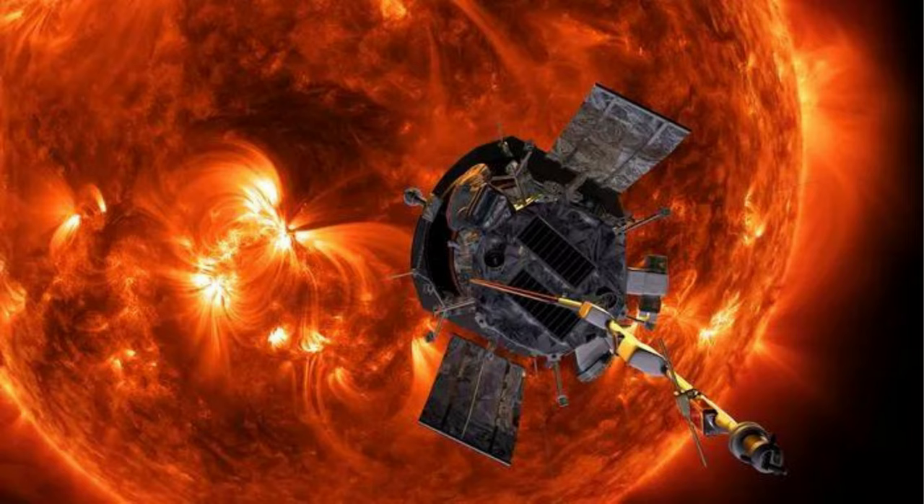The solar wind — a stream of charged protons, electrons, and alpha particles — can be broken up into two broad categories: fast and slow. The fast solar wind bursts out from around holes in the sun's atmosphere and can travel at peak speeds of 497 miles per second (800 kilometers per second), twice the top speed of the slow wind.